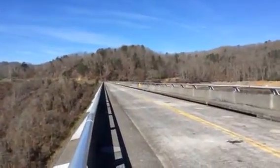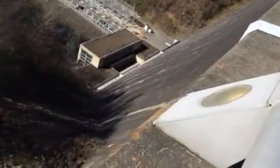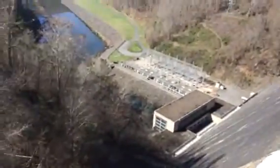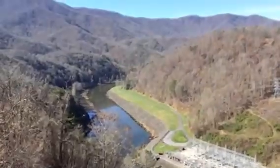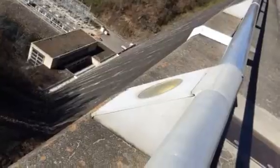This is Fontana Dam. There's a road going across. You can see the face of the dam. It's holding back a lot of water. The river going out there, power generation down there. That's the face of the dam.